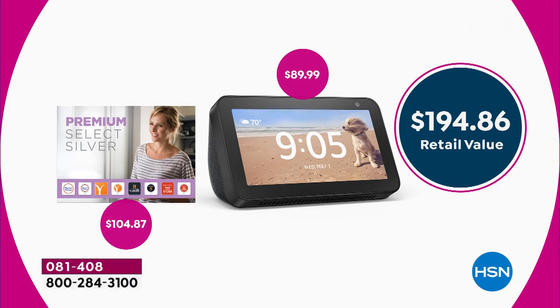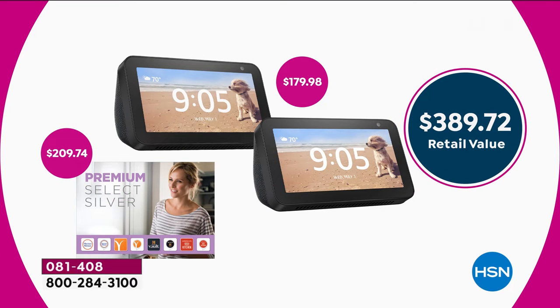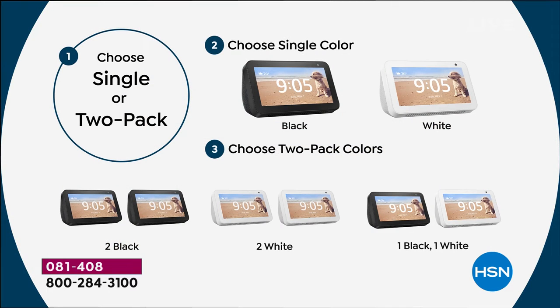When you look at our value for the two-pack — what was it, $389? Yeah, almost $400. And today it's $119. Nobody has the price that we have today. One is $64, and if you get two, you save eight bucks. But remember, with the HSN card you get another $40 off. Just choose two black, two white, or a white and a black, or individual color for yourself.